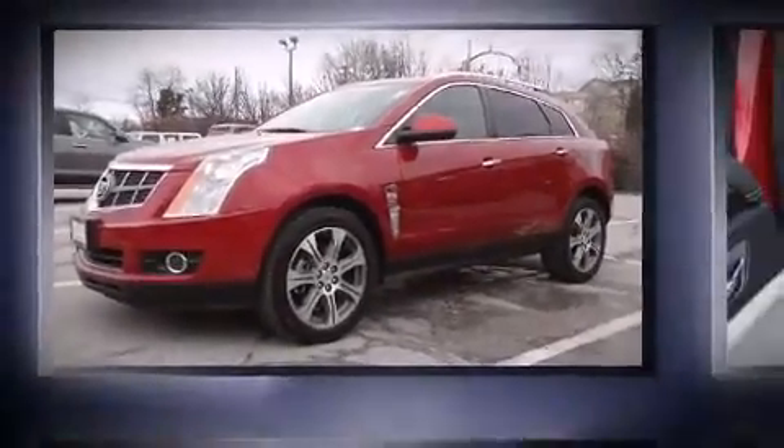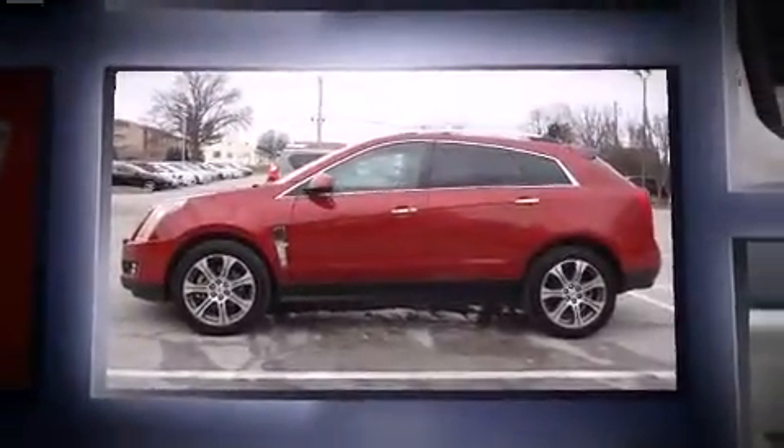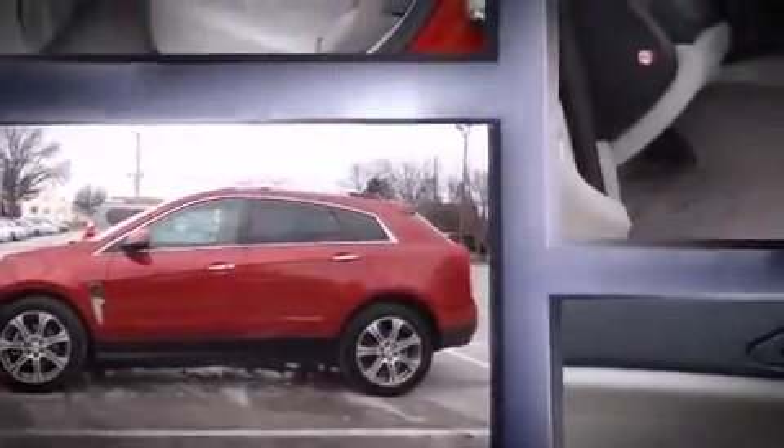Experience driving perfection in the 2012 Cadillac SRX. With less than 40,000 miles on the odometer, this four-door sport utility vehicle prioritizes comfort, safety, and convenience.